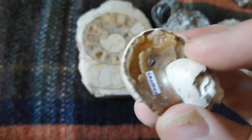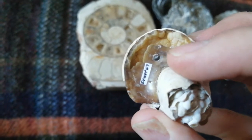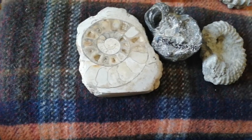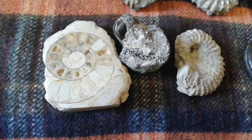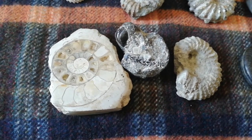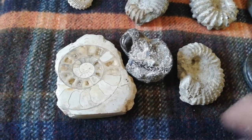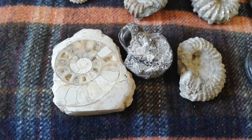You can perhaps see it more obviously on this specimen from the London Clay of the Isle of Sheppey — there's just that little hole there. And like the nautilus, ammonites would have used this siphuncle to regulate their buoyancy using the chambers in their shell, a bit like the ballast tanks on a submarine.